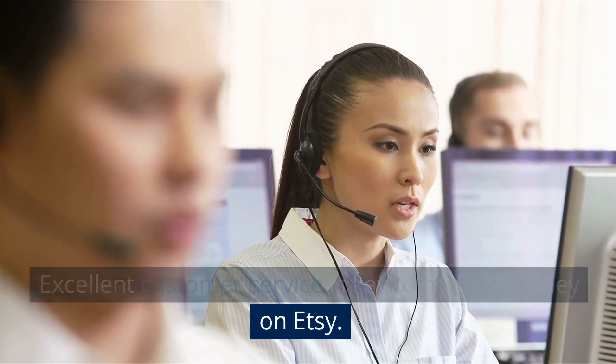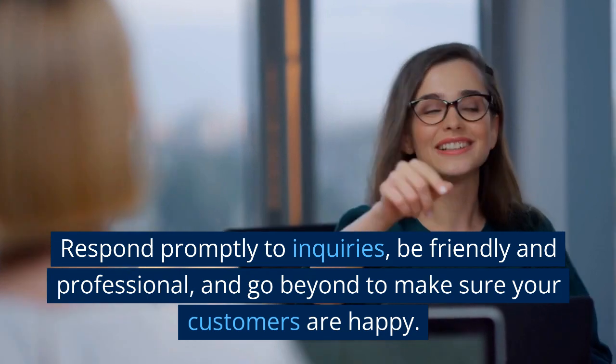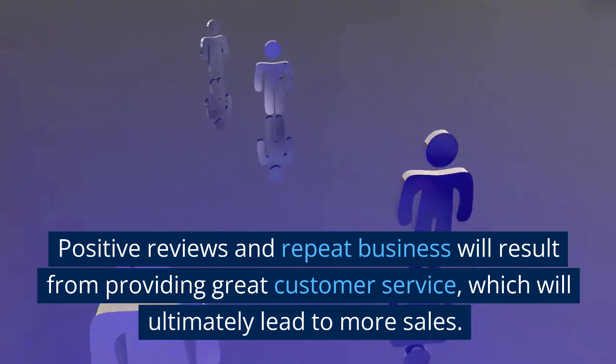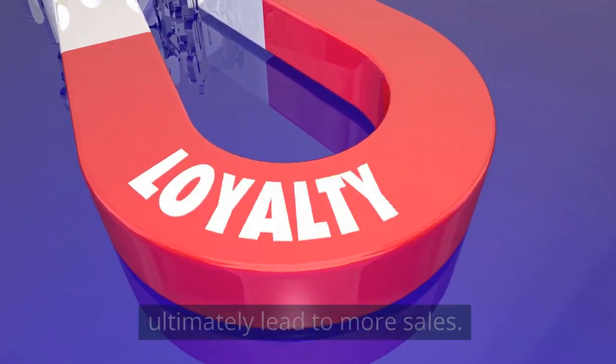Excellent customer service is key to making money on Etsy. Respond promptly to inquiries, be friendly and professional, and go beyond to make sure your customers are happy. Positive reviews and repeat business will result from providing great customer service, which will ultimately lead to more sales.